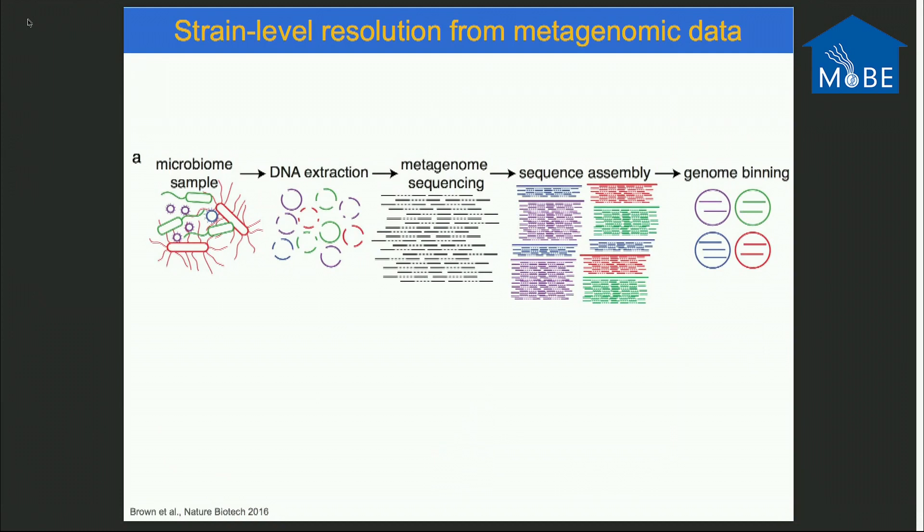A brief mention on our workflow. We lyse cells, get genomic DNA, do deep shotgun sequencing, use a software assembler, assemble the contigs, and then do genome binning so that each bin represents a discrete strain of a microbe. The overall objective is to say: we have this strain on a surface — does it get into the baby? Or we see a strain in a baby — does it get onto a surface?